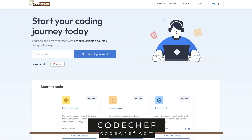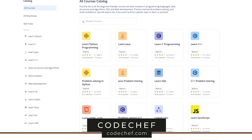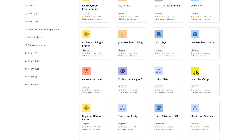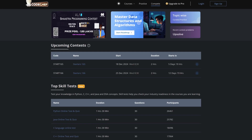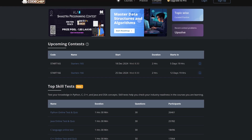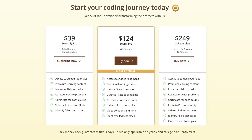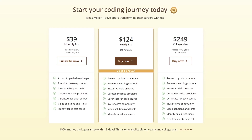Codechef is a nonprofit based in India, offering an insane amount of their content for free. They have courses for most of the popular programming languages right now, including tutorials to get you started with Python, Java, C++, and Rust, along with challenges to implement what you've learned. Not only do they offer courses to learn how to code, they also offer monthly contests that are quite popular. Codechef is now offering more advanced premium content with plans starting at around $39 per month, which also gives you access to their instant AI help and other features.